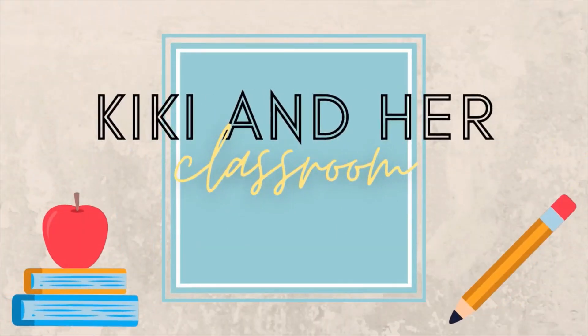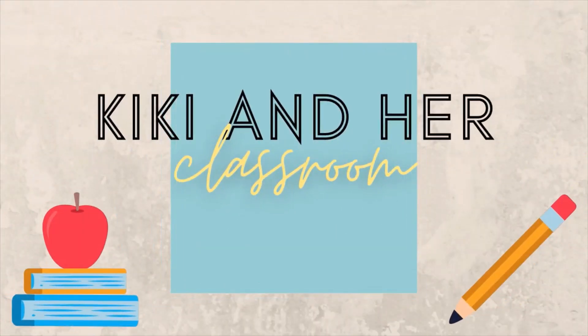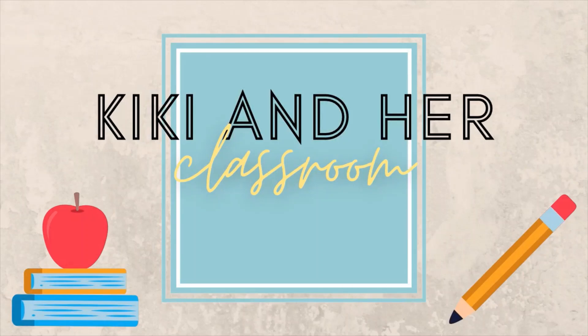Hi teachers! I'm Kiki from Kiki in Her Classroom and I'm making a YouTube video!